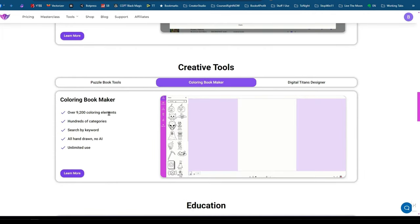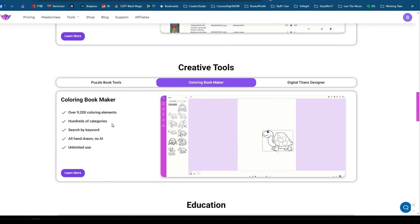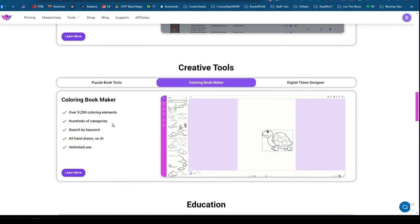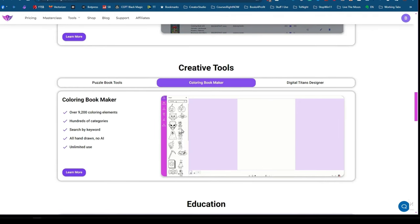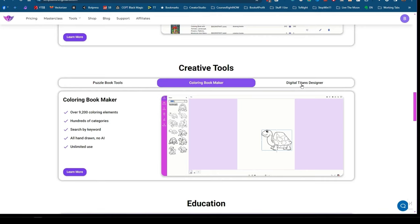Then there's the coloring book maker with 9,200 coloring elements across hundreds of categories, all created by his group of artists. Just like with Canva or Creative Fabrica, you don't want to use just one image on a page — you want to mix them together to make something unique. He's always adding to this, and these are images he had created for his own business.